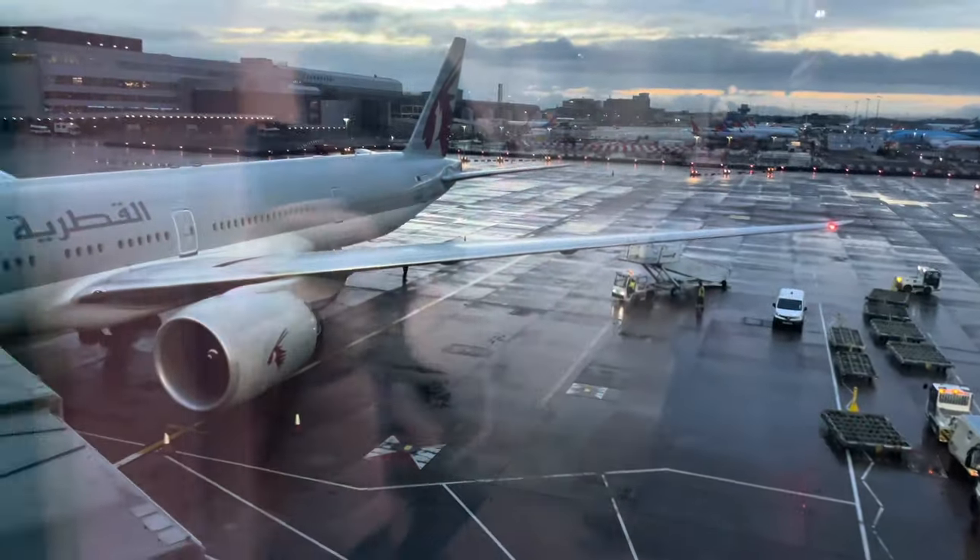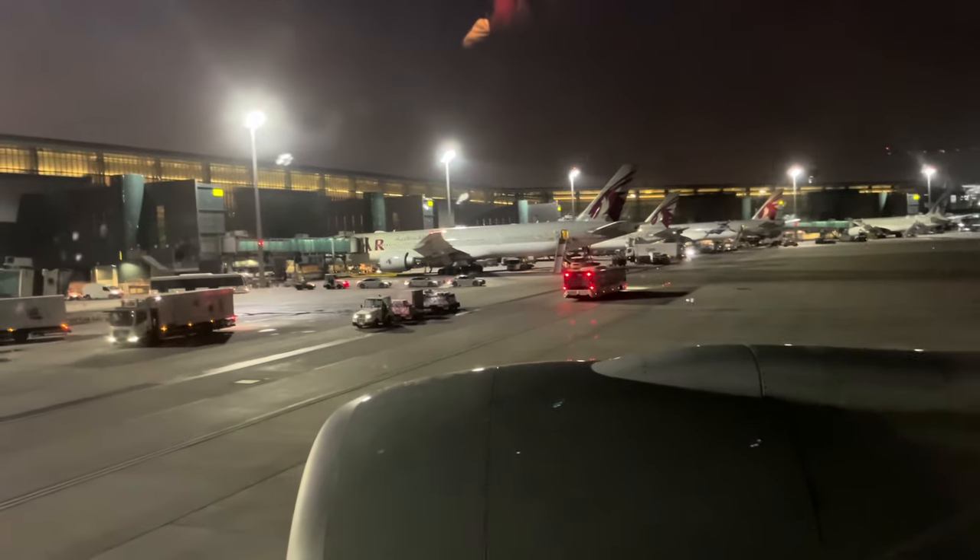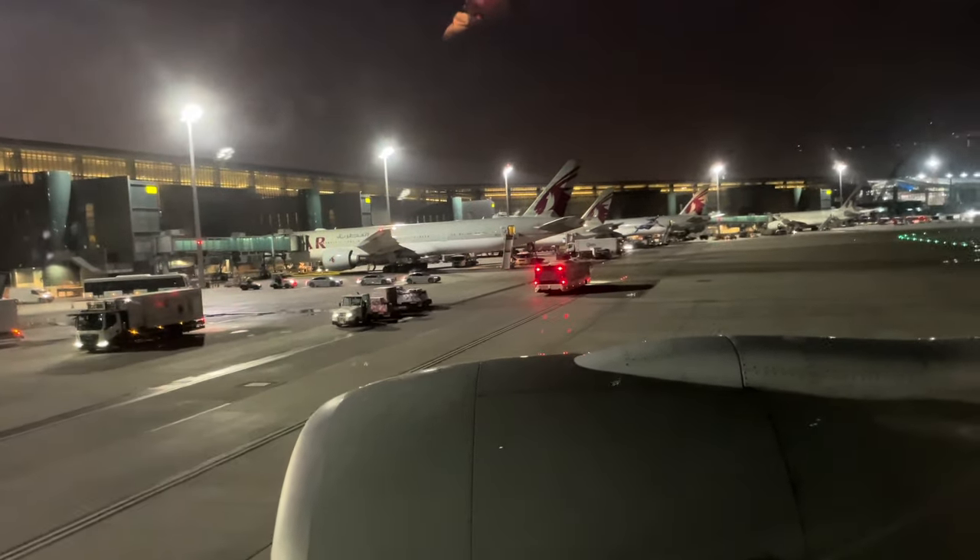Today I'll be flying on Qatar Airways for the first time, on board their 777-300ER from Manchester to Doha Hamad International Airport in Qatar. Qatar is the second best airline in the world and I've heard a lot of great things about them, so I had high expectations for my flight.